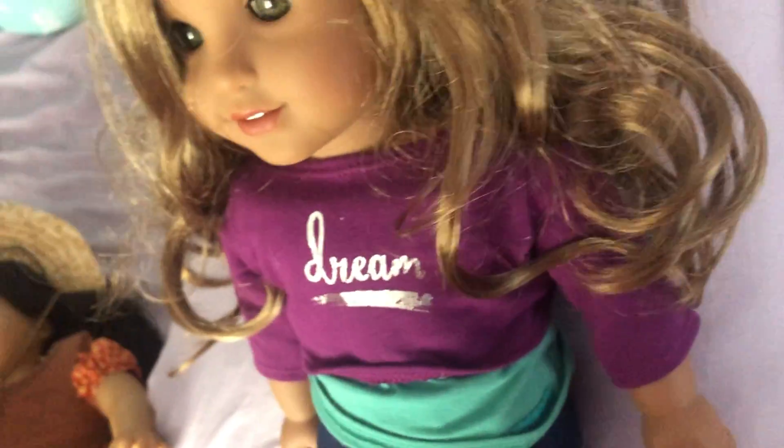And next doll, I have Leah. This is 2016. She got wave in her hair. Oh, that's cute.